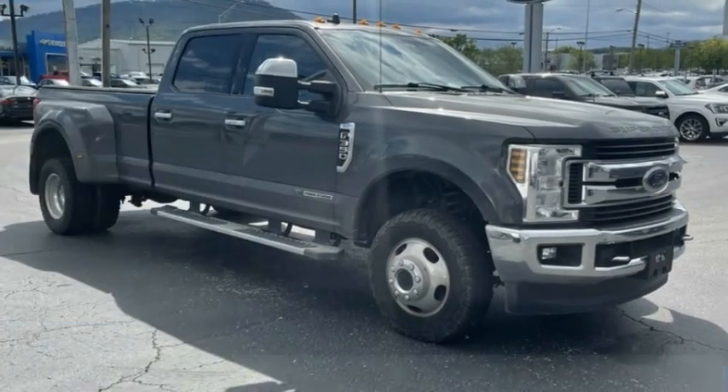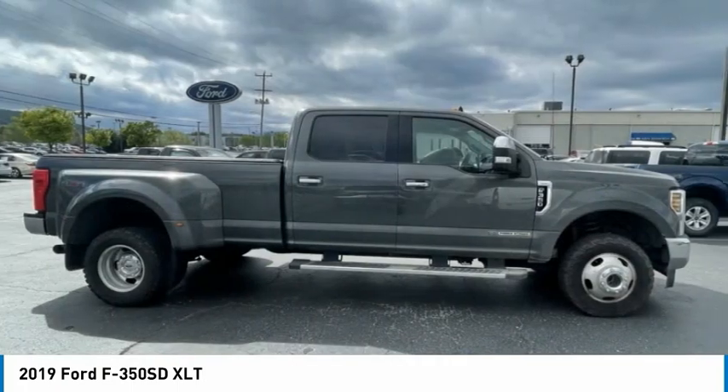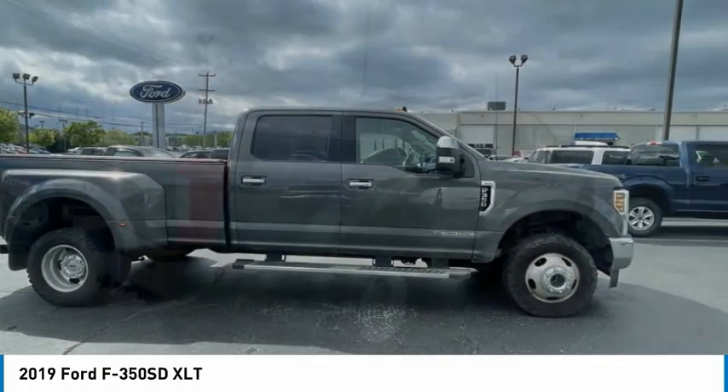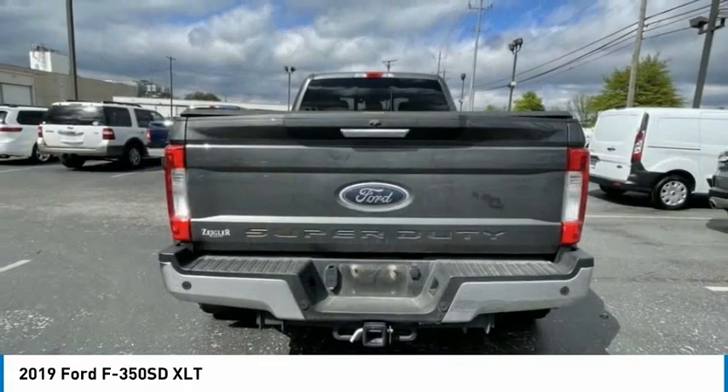Stop by and take a look at the 2019 F-350 Super Duty — head-to-head fuel efficiency, head-to-head towing, head-to-head torque. Ford F-350 Super Duty.